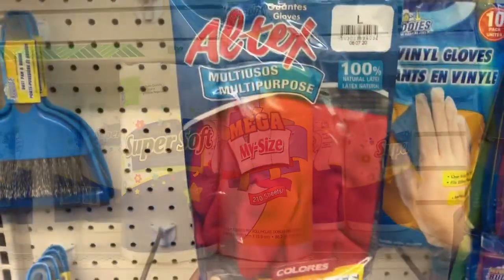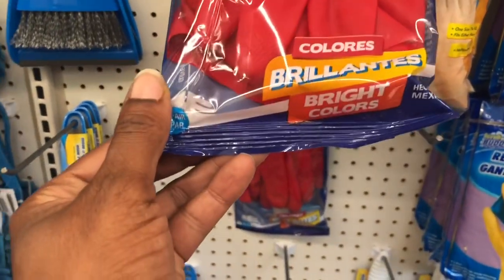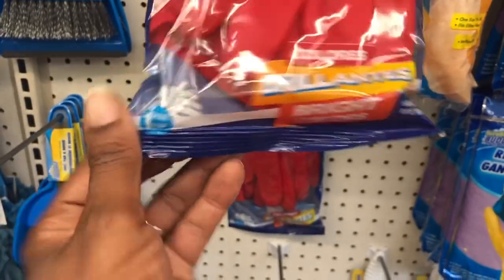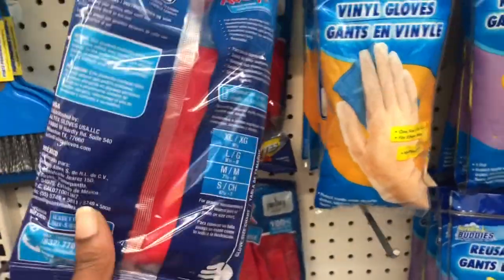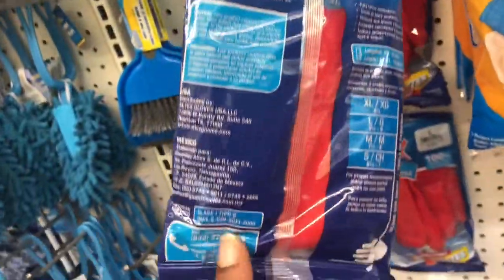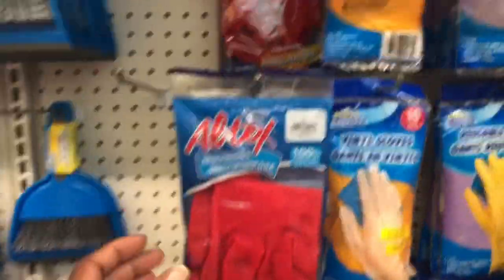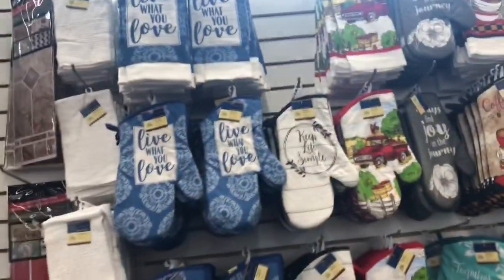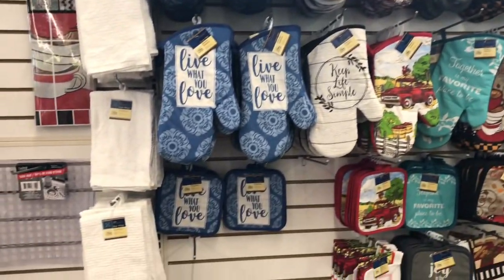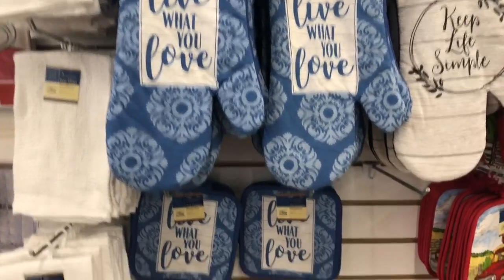All Tech multi-purpose gloves — 100% natural latex, bright colors, one pair, made in Mexico. I'm only seeing size large right now. I'm going to grab a pair — you can always use these. As I looked at the new oven mitts and pot holders, let's check out what they have — 'Live What You Love.'